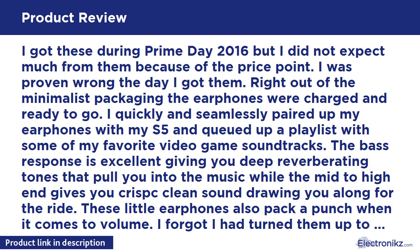I got these during Prime Day 2016 and did not expect much because of the price point. I was proven wrong the day I got them. Right out of the minimalist packaging the earphones were charged and ready to go. I quickly and seamlessly paired them with my S5 and queued up a playlist with some of my favorite video game soundtracks.